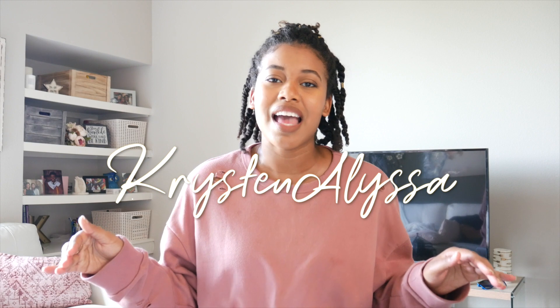Hey everyone, welcome back to my channel. My name is Kristen, and this is my channel, Kristen Alyssa. Welcome to my series called Kristen's D.A.T. Survival Guide, where I talk to you guys about how to study for the D.A.T., how to study for each section of the D.A.T., and what materials you should look into purchasing or using. Today's subject is organic chemistry.